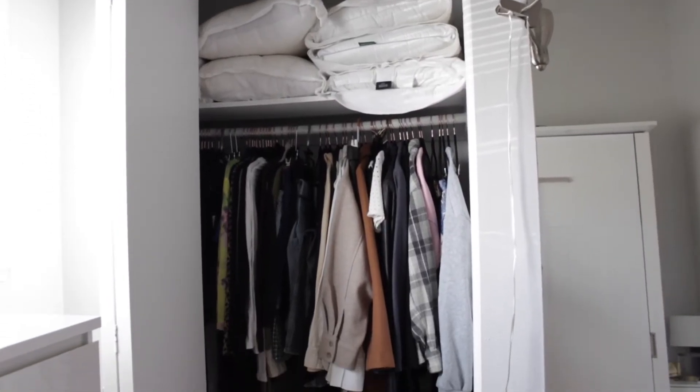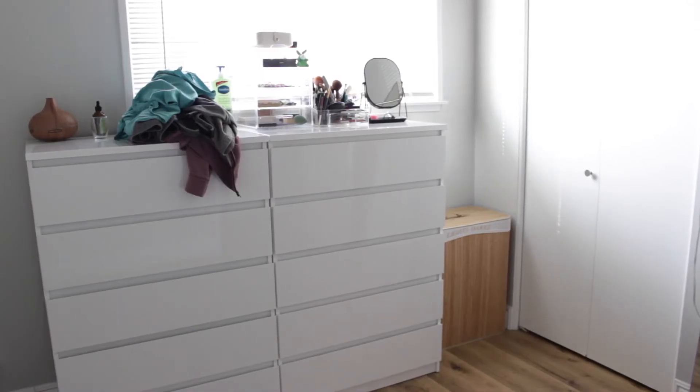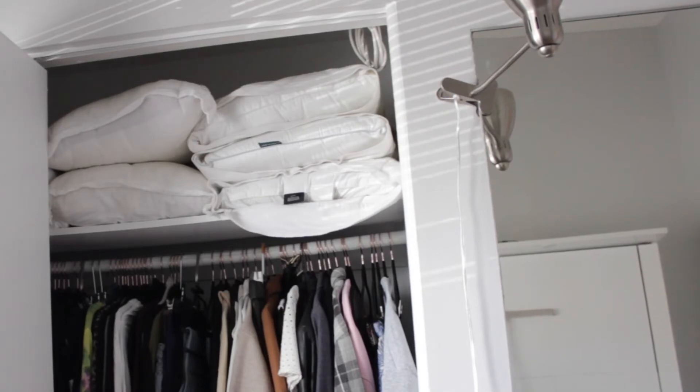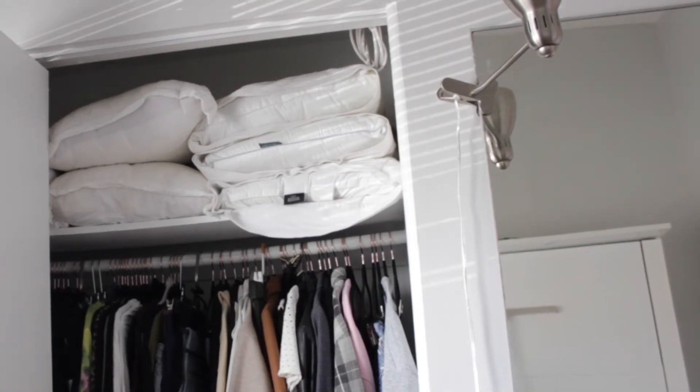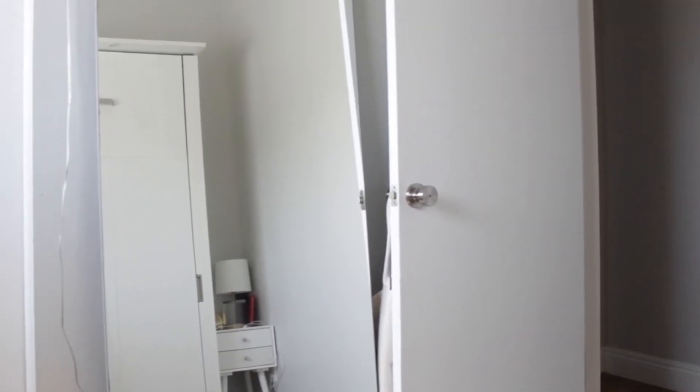The small closet in the corner is mine — that's all my stuff literally. And we have these two drawers: one side is mine, the other side is my husband's. We put the pillows at the top of the closet because you have to store the pillows elsewhere if you want to be able to fold the bed up. In front of me we have the other part of the IKEA mirror.